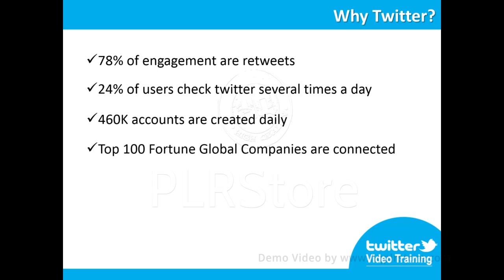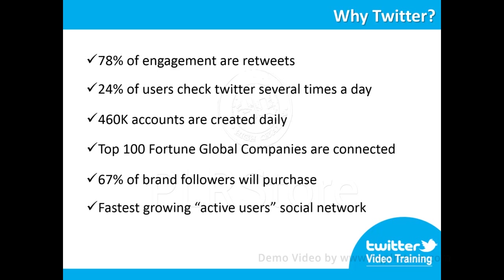Of the top 100 Fortune Global companies, 77% have Twitter accounts and 88% use Twitter to post company news and updates. 67% of brand followers will purchase that specific brand. Twitter is the fastest growing social network in the world in terms of active users.